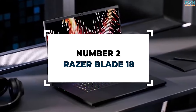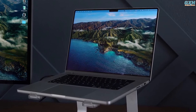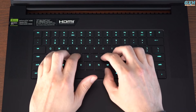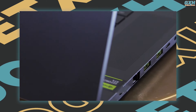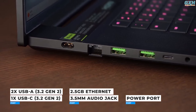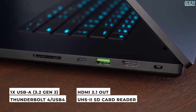Number 2: Razer Blade 18. The Blade 18 is Razer's largest and fastest laptop yet, but it is also among its most expensive. If you can look past the price, there's little to hate about the Blade 18's design. Razer's aluminum body is extremely durable, with virtually no flex on the lid or deck. Its keyboard is extremely comfortable to use and features RGB lights on each key. On the left side, you'll find two USB-A 3.2 Gen 2 connectors, one USB-C 3.2 Gen 2 port, a 2.5GB Ethernet port, a 3.5mm audio jack, and a power port. On the right side, there's another USB-A 3.2 Gen 2 port, a Thunderbolt 4 / USB 4 port, an HDMI 2.1 out, and a UHS-II SD card reader.